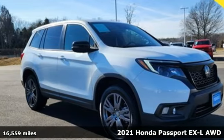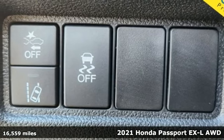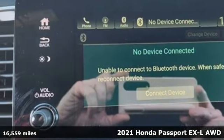Here's a 2021 Honda Passport. Every Honda's designed with the driver in mind, and with features like these, every drive's a pleasure.